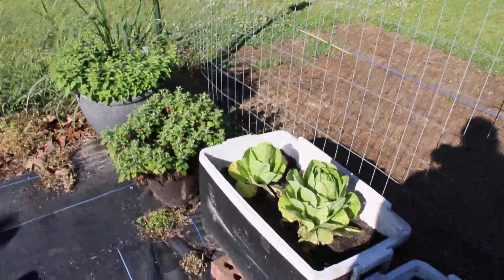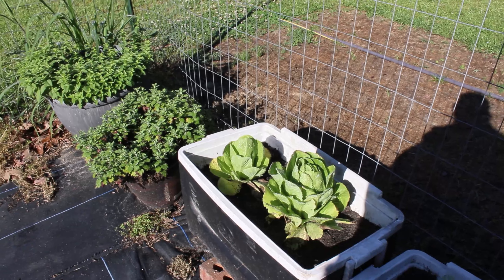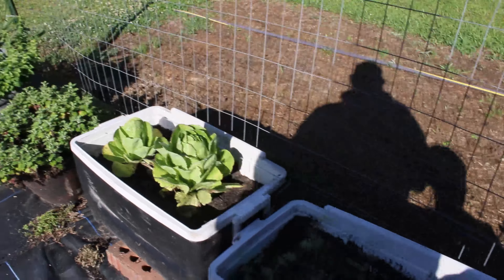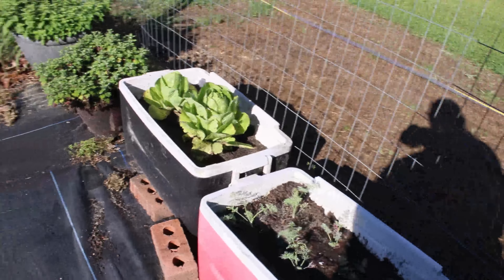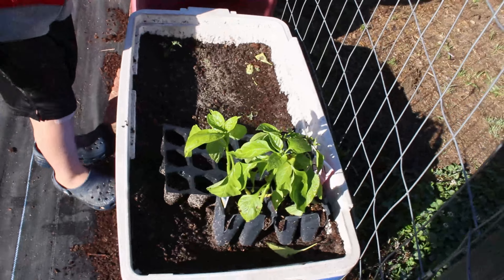We've got some thyme, and that's my rosemary — my plant. Then we've got some lettuce; we transplanted these and they're the last two we have. We're trying to eat them before it gets too hot and they go bad. Then we've got some dill here and some extra pepper plants that I'm actually giving to my mother.